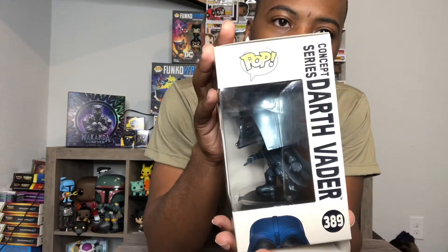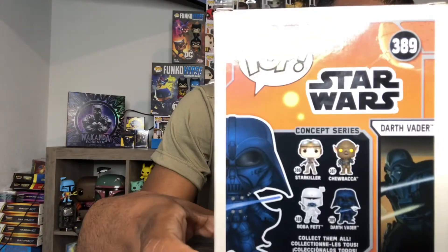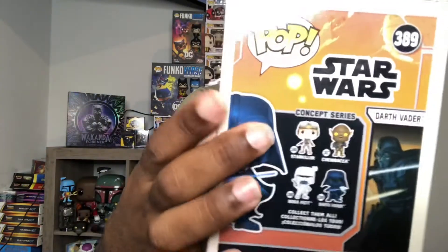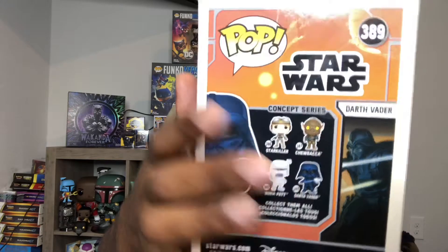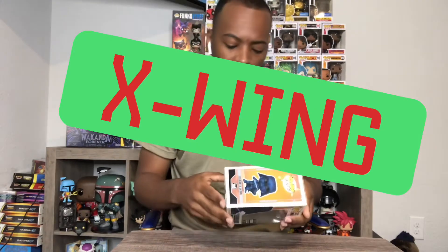There you go — Concept Series Darth Vader. On the back you can see the other pops in the concept line. In the concept series you have Starkiller, concept Chewbacca, concept Boba Fett, and that's like an artwork detail of what he looked like. Out of all the concept pops that came out, it was the four concept ones, the ten-inch stormtrooper, and Yoda lifting the starfighter out of the swamp.